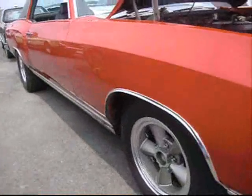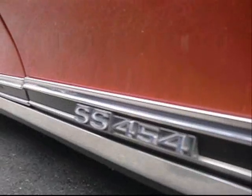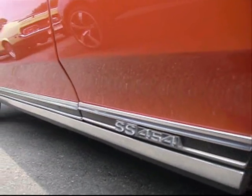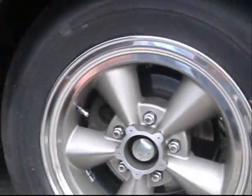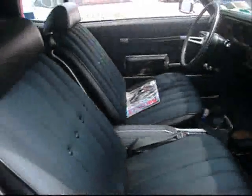'71 was square. It's got replica torque thrust wheels — American Racing. SS 454 Monte Carlo. Not a Savelle — we're going with a Monte Carlo. It's got Super Sport wide oval Firestones.